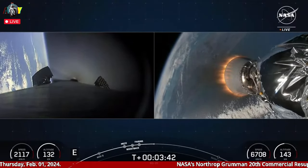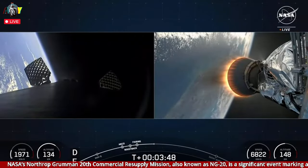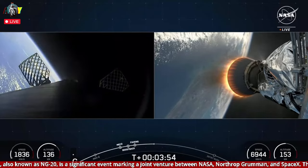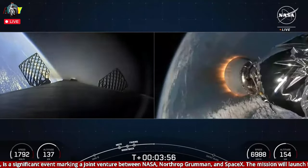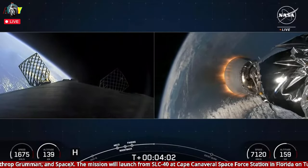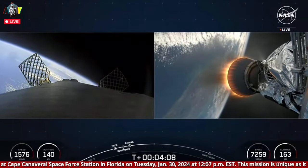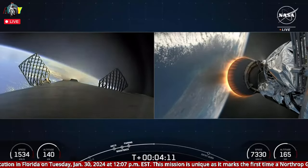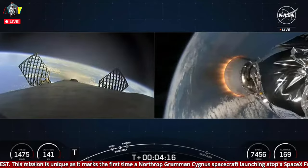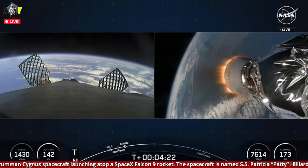You can also see that the grid fins are now deploying on the first stage. Both vehicles are following nominal trajectory. You're watching a live webcast for NG-20, Northrop Grumman's 20th resupply mission to the orbiting laboratory. This is SpaceX's 10th mission for 2024 and the second flight to the International Space Station just this year.